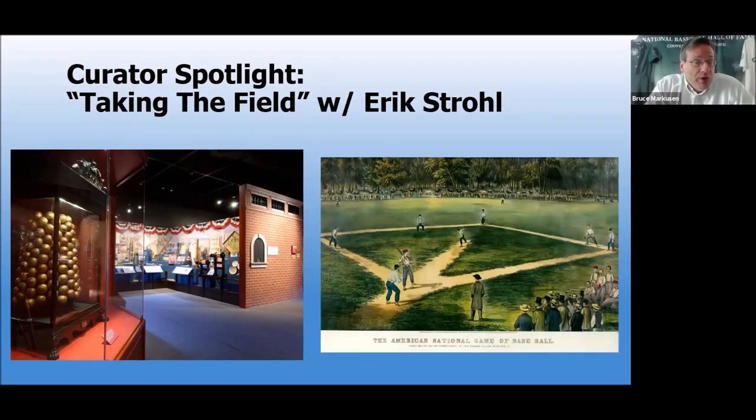Hello everybody, and welcome to what has become a weekly feature here in terms of online offerings from Cooperstown, New York, site of the National Baseball Hall of Fame and Museum. It is our virtual curator spotlight. Today we will take a look back at baseball in the 19th century — our exhibit, Taking the Field of the 19th Century, located on the museum's second floor.